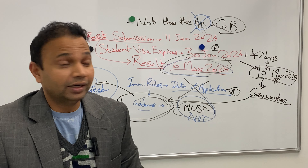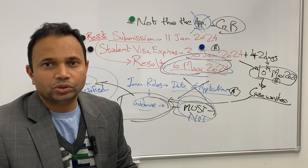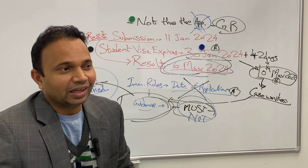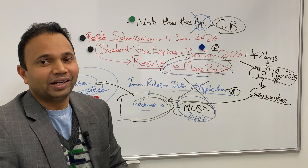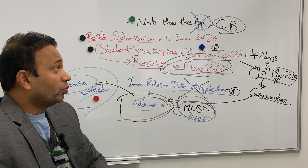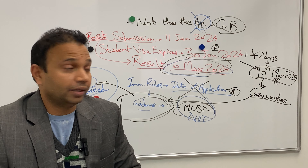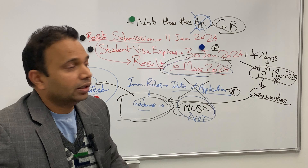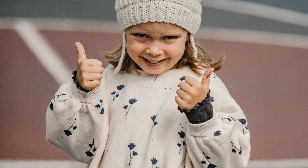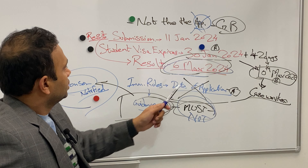Even if your result is beyond the 42-day period, some individuals may think of risking it, because the case worker won't necessarily decide on the same day your biometrics are enrolled — you go into the queue and it may take some time. But that is a risk you are taking. In summary, it is possible provided the results of the resit will be out within a reasonable time, preferably within 42 days.